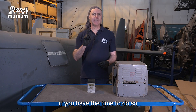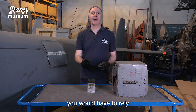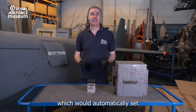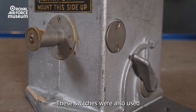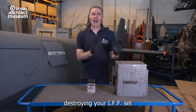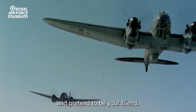All well and good if you had the time to do so or weren't incapacitated. If that was the case, you would have to rely on the inertia switch — originally a piece of firefighting equipment which would automatically set off the fire extinguishers if the aircraft crashed. These switches were also used to detonate the demolition charge, destroying your IFF set and ensuring that your foe couldn't use the system and pretend to be your friend.